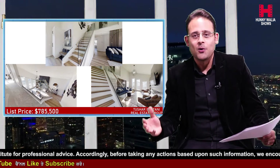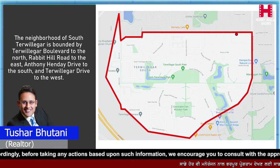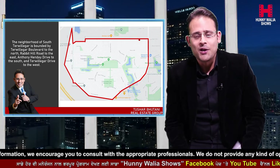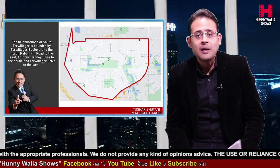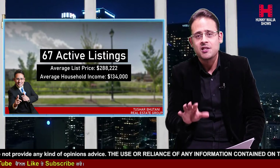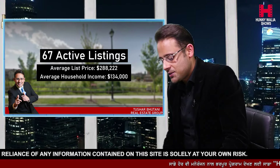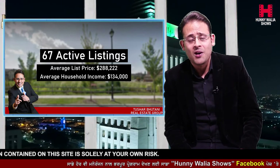Let's move on and talk about the neighborhood, as we do in past episodes — we cover the feature listing first, then do some neighborhood analysis. In South Trevelgar, as we talked about earlier, the location is the cream of southwest Edmonton, very close to a lot of amenities. This community currently has 67 active listings, with an average list price of about $288,222, which includes condos, townhouses, and single family detached properties. The average household income for this neighborhood sits right at $134,000.